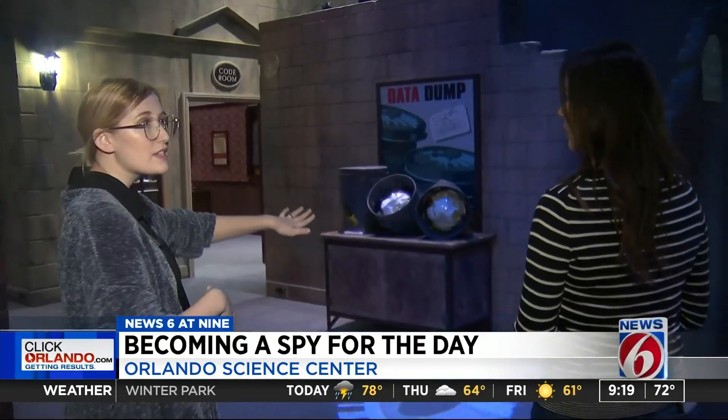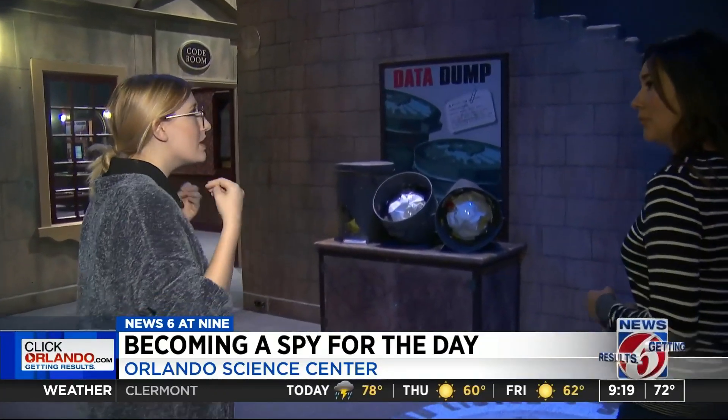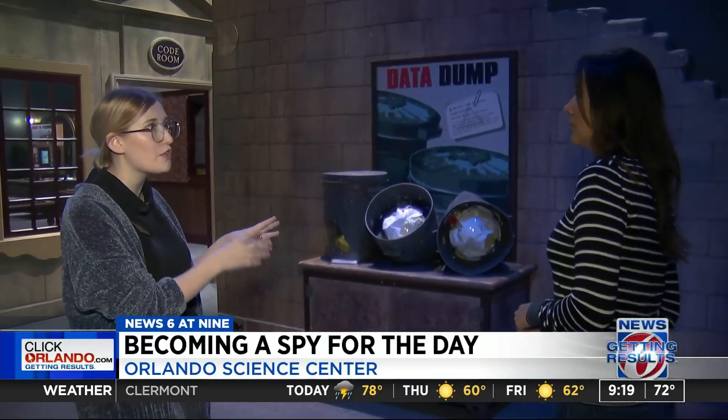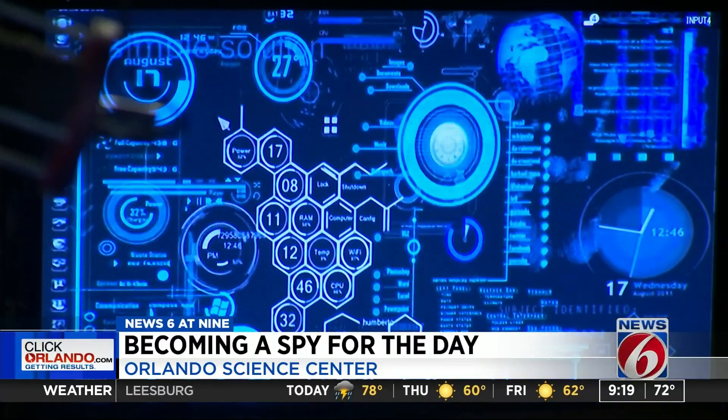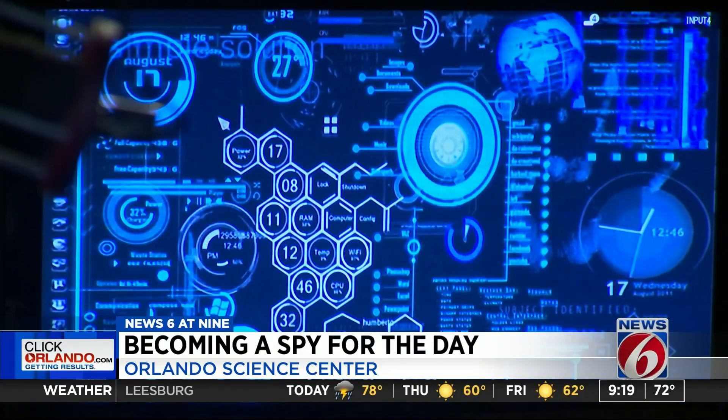We've got this listening station where you actually have to pick up clues in a conversation between two of our characters here. So I can hear something right now. They're going to activate the computer system that's on that chip, which is not good news for us.